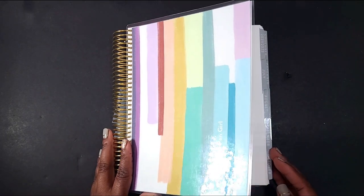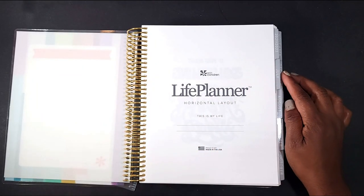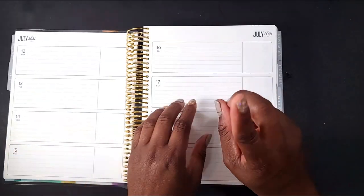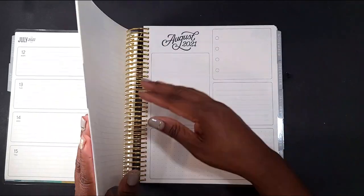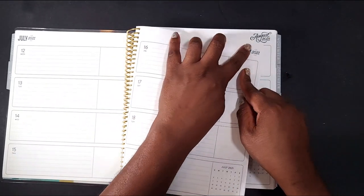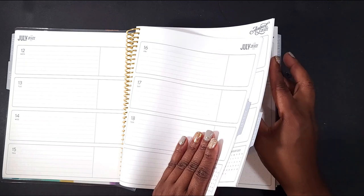There are several planner babes posting their videos today sharing other Erin Condren products. I'll put a link in the description box below for those other channels and what they're going to be sharing, so make sure you go over and support them.